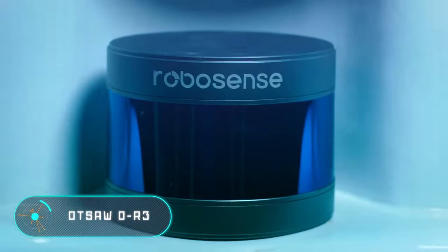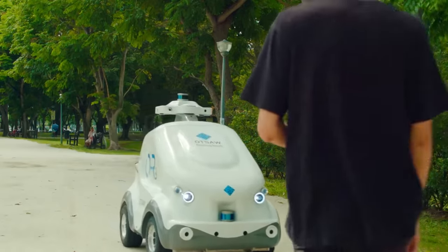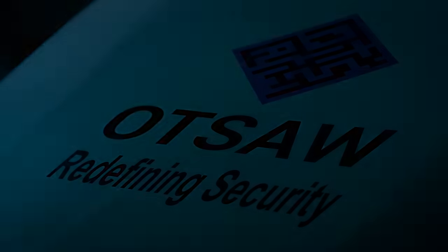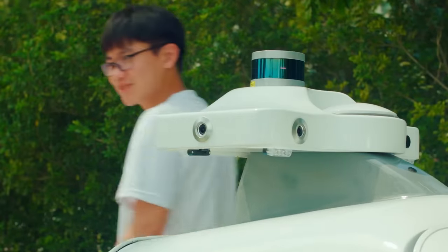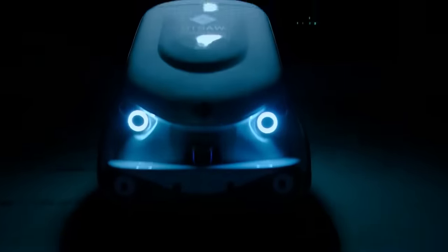OTSOR OR3. Patrolling different areas is an important part of the work of police officers, guards, and other special services. Traditionally, this work is performed by trained individuals. At the same time, it is a time-consuming job that does pose a threat. Fortunately, things could change very soon, because there are already robots designed specifically for patrolling — for example, the OR3 robot from the OTSOR company in Singapore.